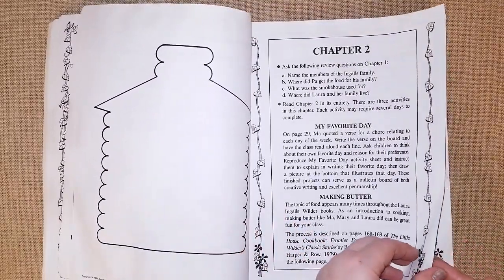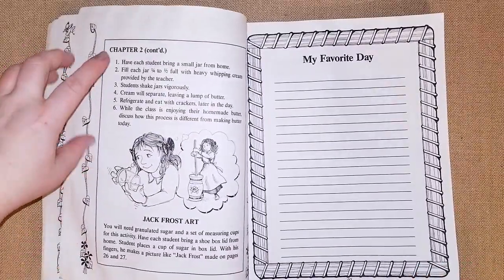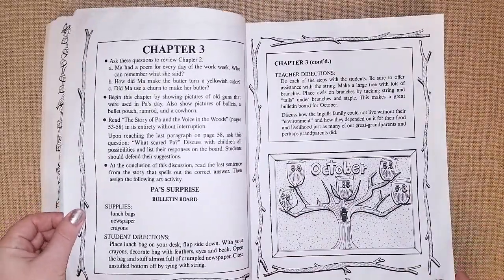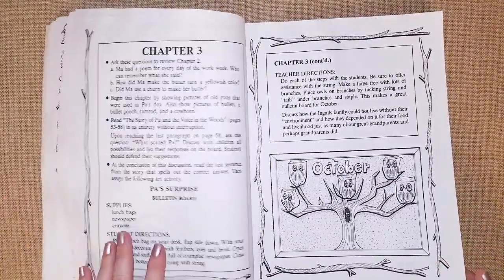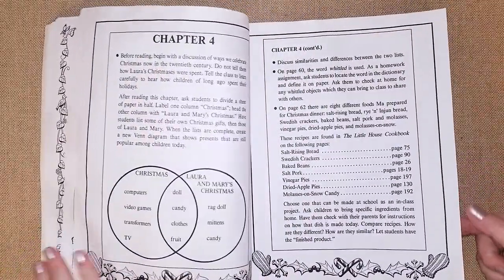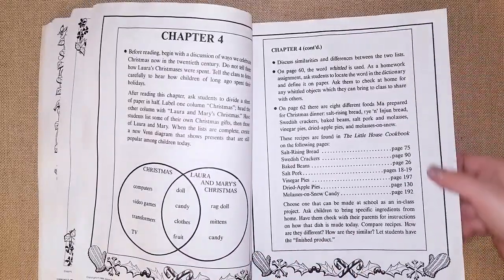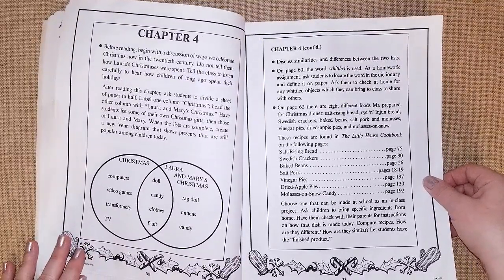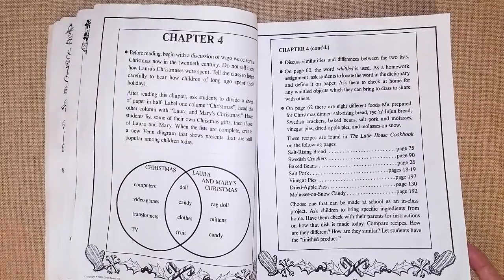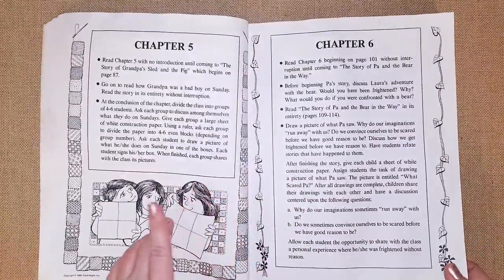Chapter two has a writing prompt and instructions for making butter — the girls did the writing prompt and made butter. I also shared a YouTube video on how butter is made in a factory, though you don't have to do everything — just choose a couple activities. Chapter four discusses the differences between Christmas now and Christmas back then, with reading comprehension and recipes from the 'Little House Cookbook,' like salt pork, vinegar pies, dried apple pies, and molasses on snow candy.